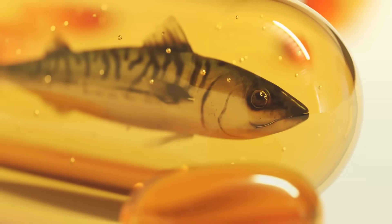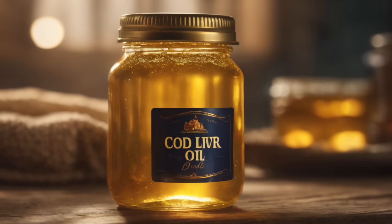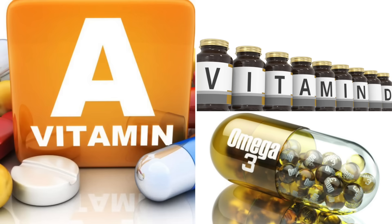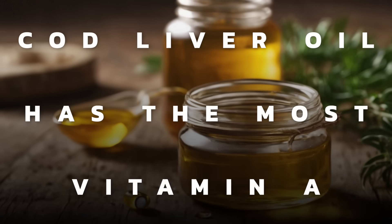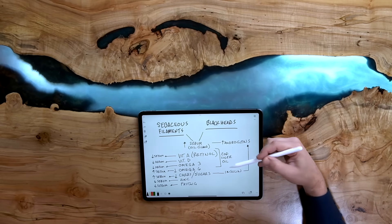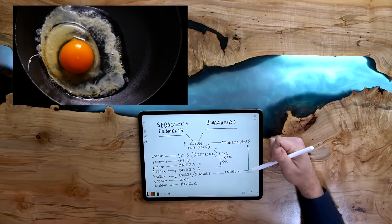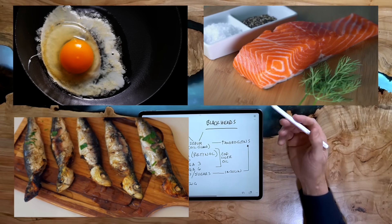Take a wild guess what substance has all three of these great nutrients. If you guessed cod liver oil, you are correct. Cod liver oil has not just the active form of vitamin A — retinol — but also vitamin D and omega-3. In fact, cod liver oil has the most vitamin A, but you can also get it from other foods like egg yolks, fish, and sardines.